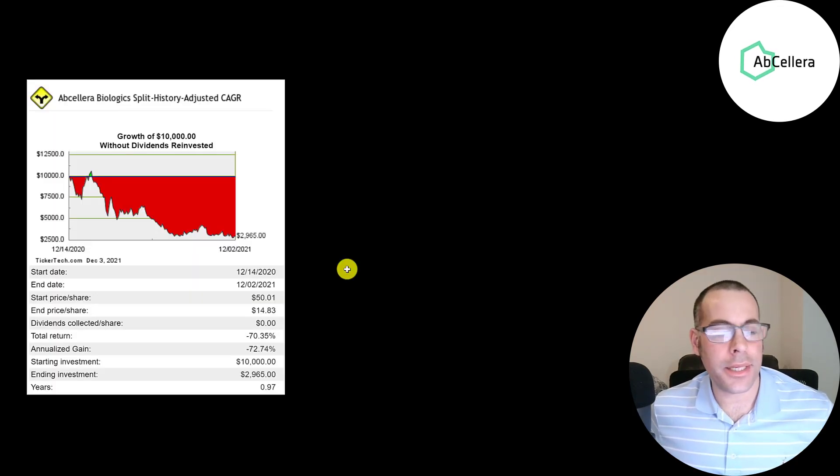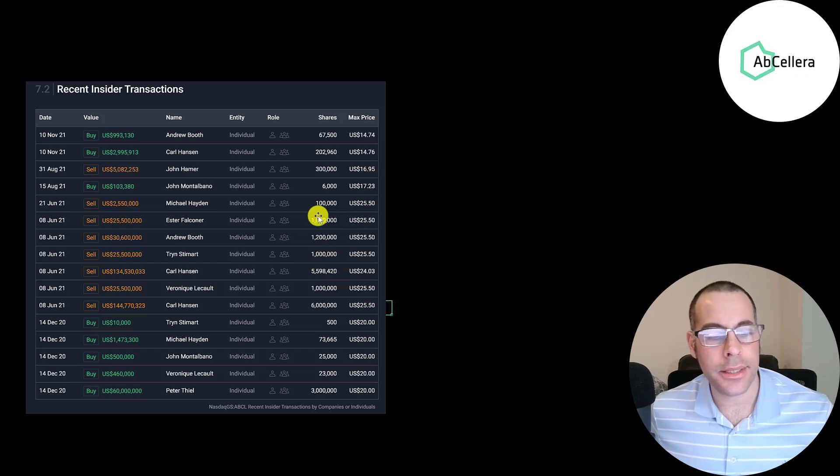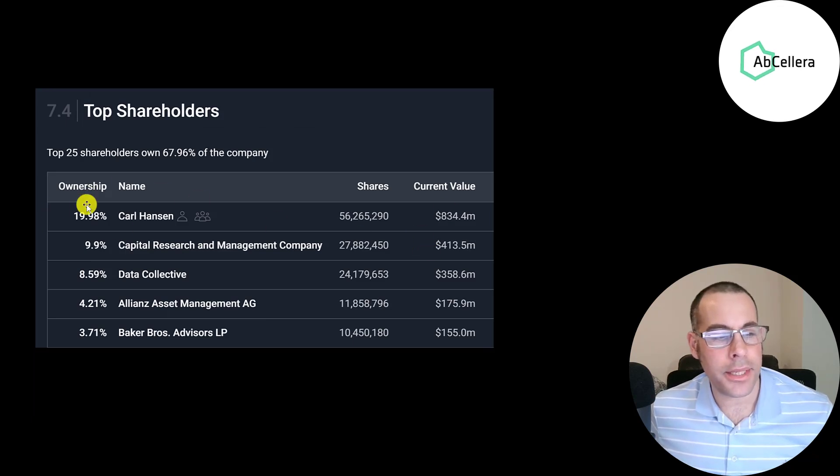If you put $10,000 into this company when it IPO'd, you'd be losing 70% of your investment right now. There's lots of insider buying and selling, but a lot more selling — big numbers of 6 million, 1 million, 6 million, 1 million, 1.2 million, 1 million shares, all sell orders back in June. The CEO did buy 200,000 shares last month, though he sold $12 million worth in June. Peter Thiel bought 3 million shares in December 2020. The CEO owns 20% of the stock, followed by Capital Research, Data Collective, Alliance Asset Management, and Baker Brothers.